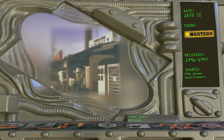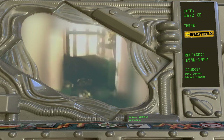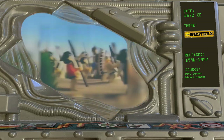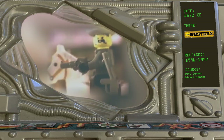1872 — Western, 1996–1997. Also known as Wild West, this short-lived theme is set in the 19th-century American frontier and featured cowboys, Native Americans, bandits, and soldiers. A German Time Cruisers magazine ad provides the specific 1872 date.